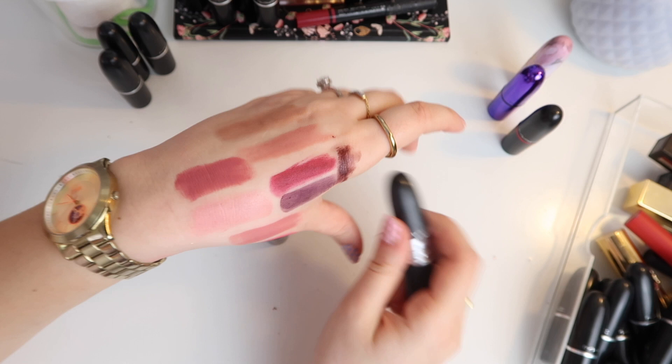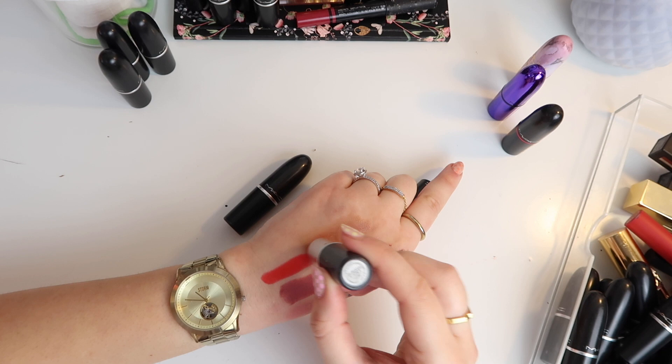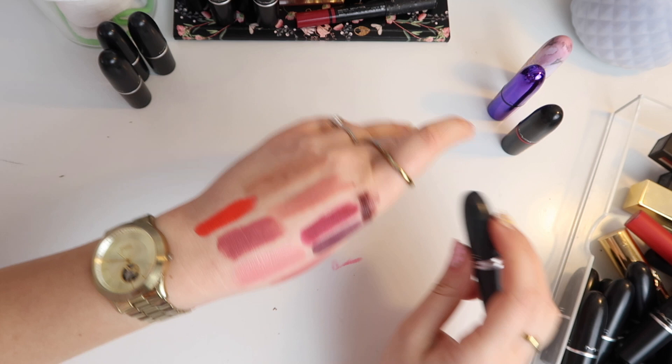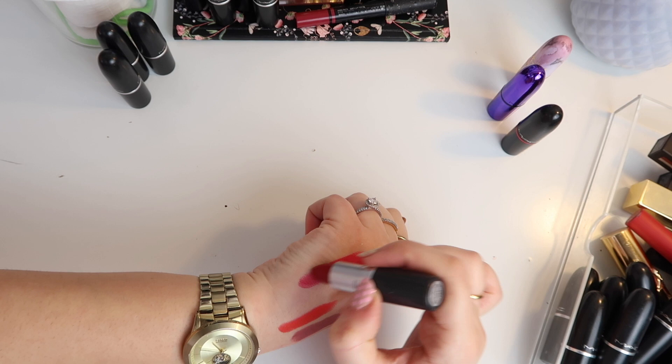We have Lady Danger — a classic. It's a matte but a very summery red. I just love this — because it's matte and not a retro matte it's just really really beautiful and iconic. And then finally we have MAC Red, which is actually a red I've never really liked that much. I think partly because it is a satin. Happy to get rid of it as expected.